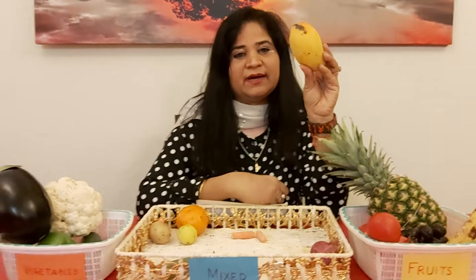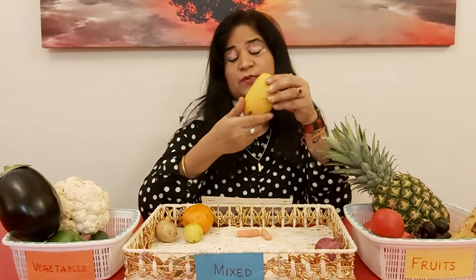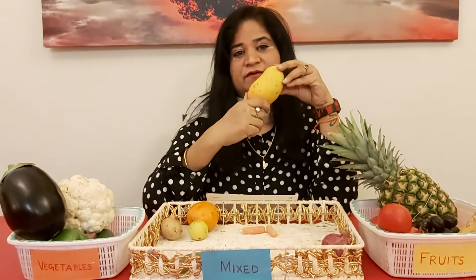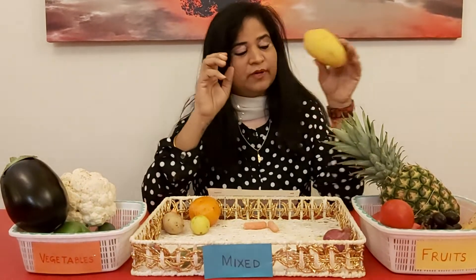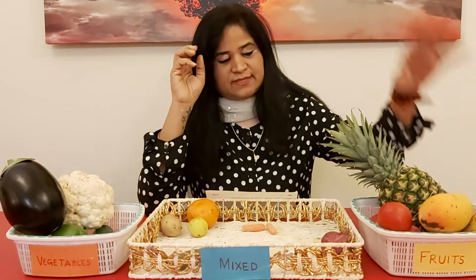Can you see what's this? It's a mango. What's the color of this? It's yellow — that's right, that's correct, and it's very sweet. I am sure everybody loves eating these mangoes. So this mango will go in the fruit basket.